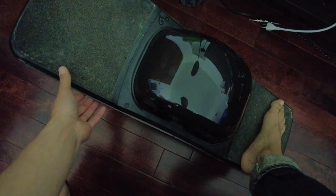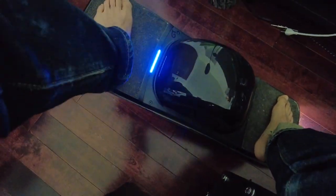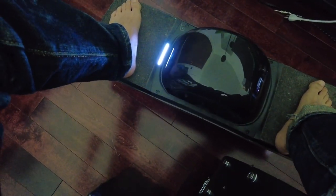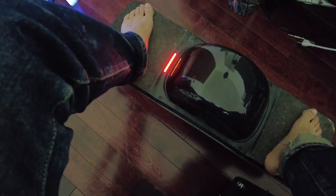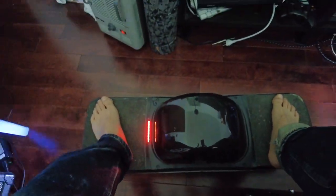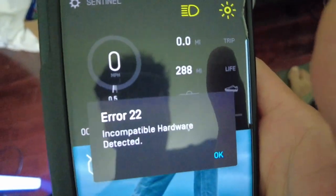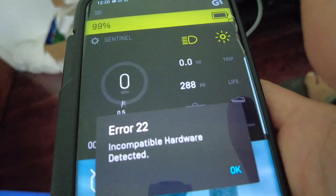I go to power it on. It lights up for a second and I started trying to ride it. Now it's trying to ghost on me — it's trying to move around, and then after a couple seconds, a red light comes on. And then I get a message on my phone saying it's error 22, incompatible hardware detected.